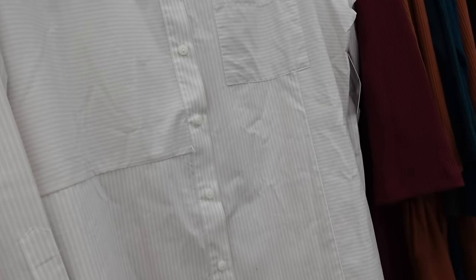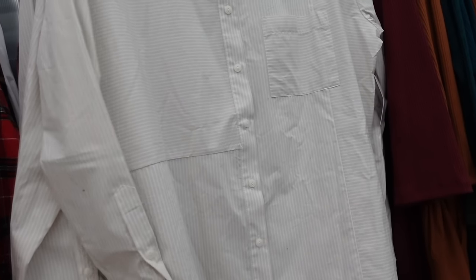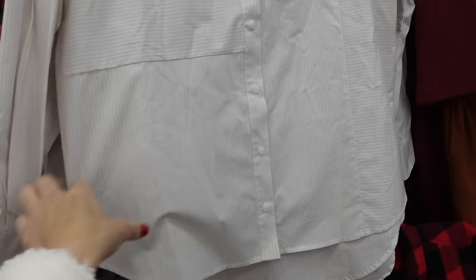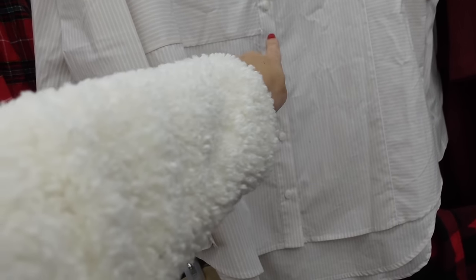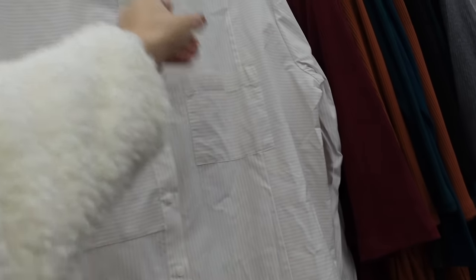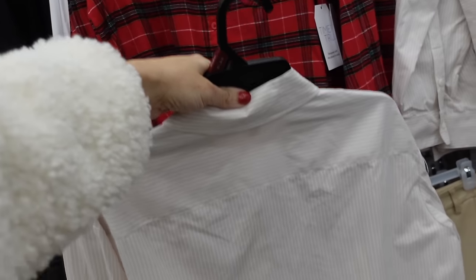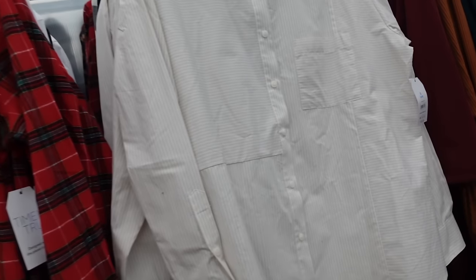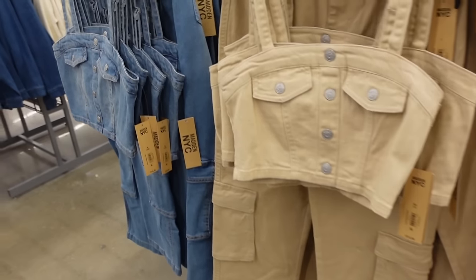Also seeing a new color combo in the button down top. This one has a smaller collar, full buttons, oversized fit — this is the small. Button detail on the wrist, scoops in the middle for coverage, a little longer in the back with the same detail, one pocket, and the same across the back. These are going to be $19.98.